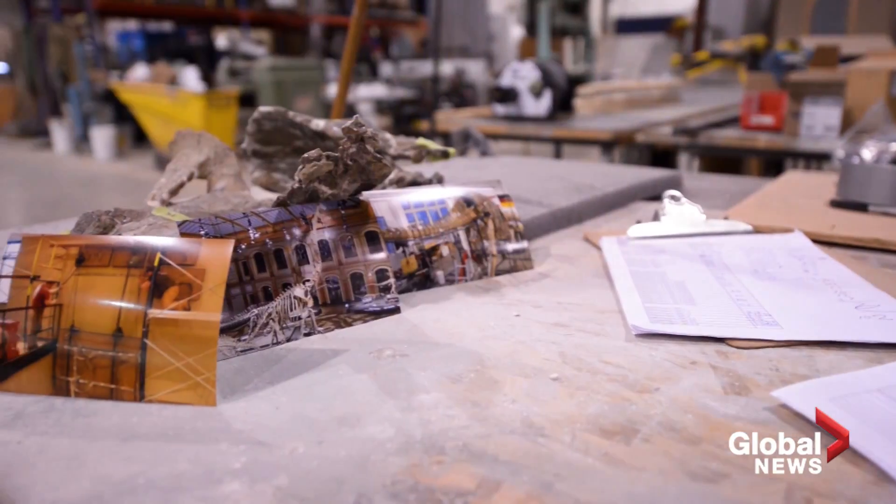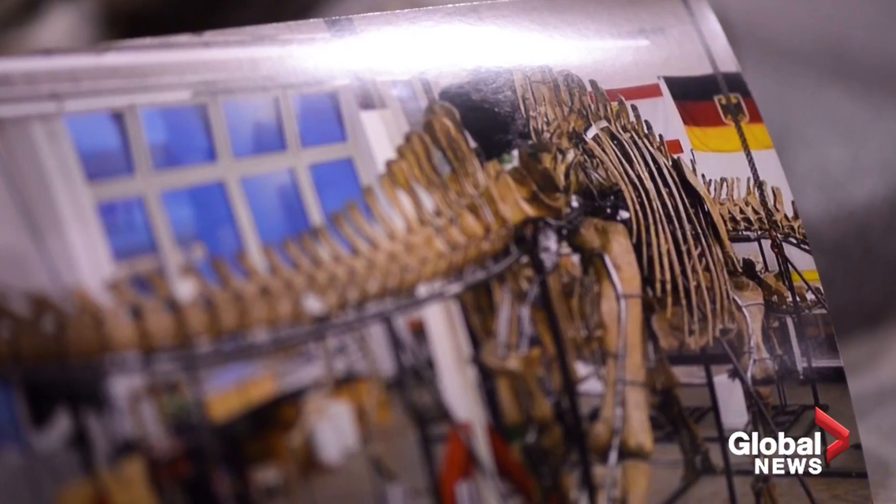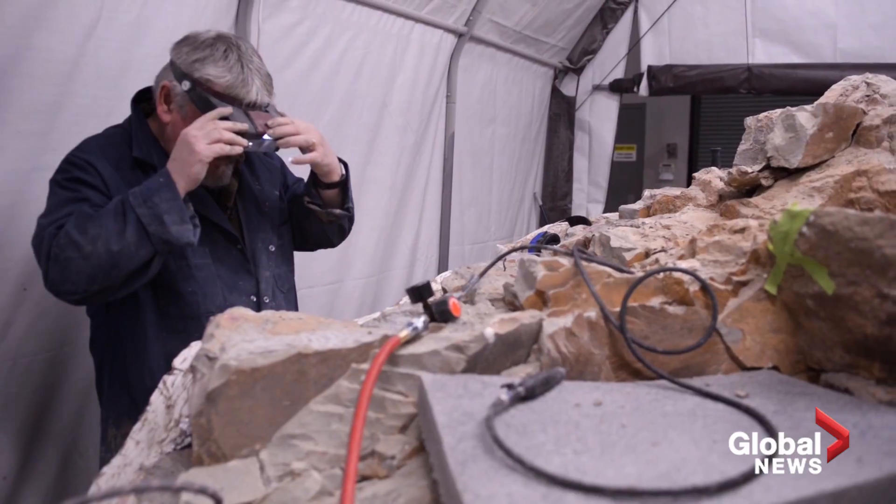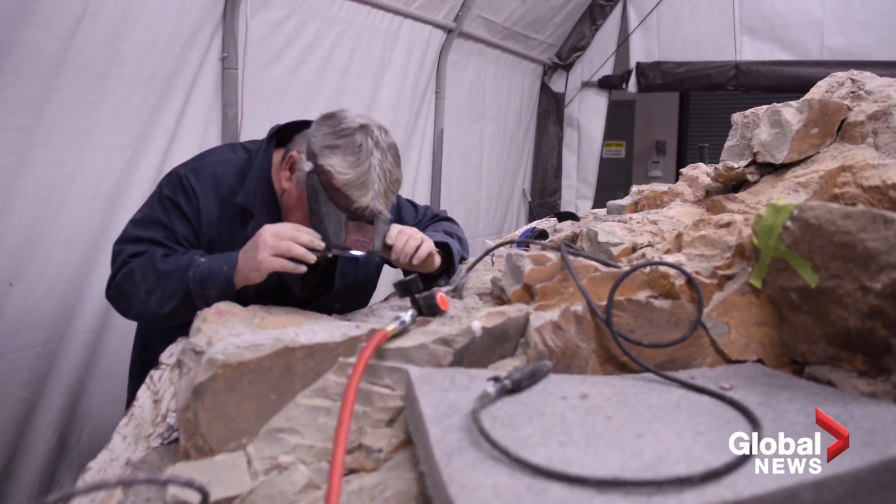He has done dinosaur exhibitions for the most famous museums in the world — the American Museum of Natural History in New York, the Humboldt Museum in Berlin, the Smithsonian Institution in Washington. He's sort of an unsung hero in a lot of ways. He wants to create great museums around the world and be a contributor to them. My name is Peter May. I'm the local dinosaur builder.